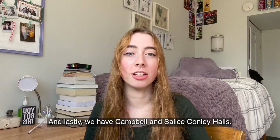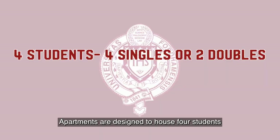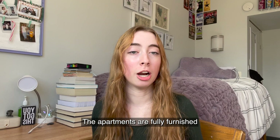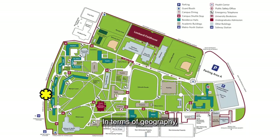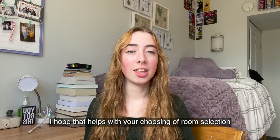And lastly, we have Campbell and Salis Conley Halls. They offer a number of different types of living arrangements. Apartments are designed to house four students, either in four single or two double rooms; five students in five single rooms; or six students in three double rooms. The apartments are fully furnished and have air conditioning, as well as a kitchen with a microwave and a dishwasher. There are also lounges on each floor. They are right next to Cozy and close to Worshead, and the walk to the metro train station should be around five minutes.